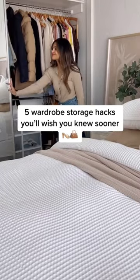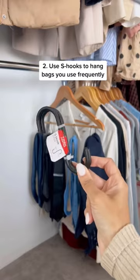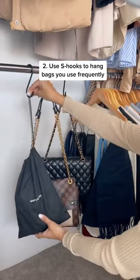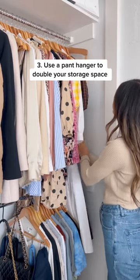Wardrobe storage hacks you're wishing you knew sooner: use shower curtain rings to neatly store scarves and accessories, use S-hooks to hang handbags you use frequently, and space-saving pant hangers help fit twice as many clothes into your wardrobe.